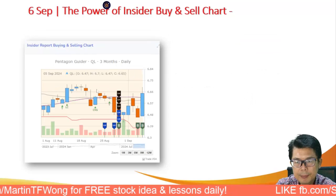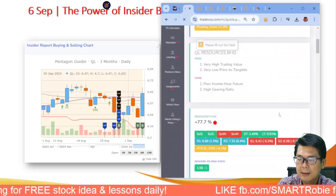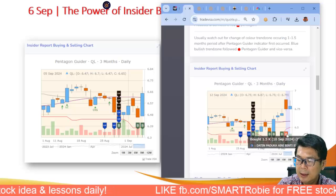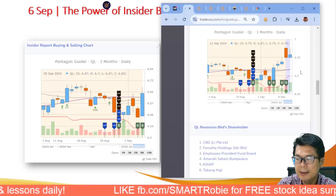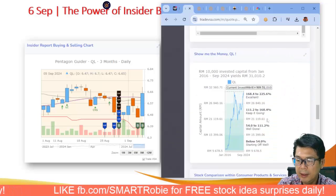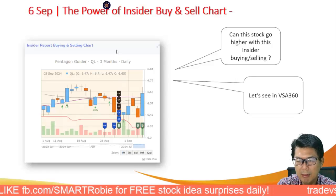Next, let's look at QL. On QL's insider buying, there has been a lot of buying — including from Datin Paduka who appears to be from the QL family. The stock is at a 6-month high around RM6.67–6.78. QL has been a great performer — if you held QL since 2016, you'd be up above RM1.68. That makes it a good long-term stock to hold. Also check out the ratings on Smart Robbie.